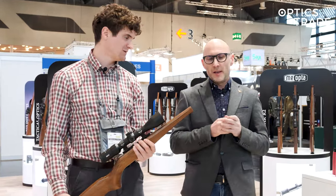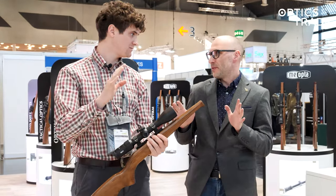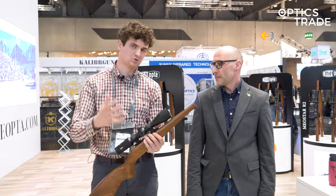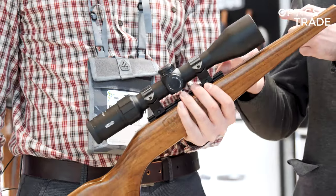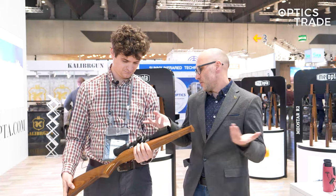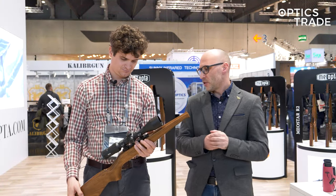It comes with the same magnification range. And also optically, from what we have seen for 450 euros, it's just amazing. For what we could tell here at the fair, it's almost impossible to judge it as in nature, but for what we're able to see here, it's really decent. The service will be in Czech Republic. The illumination is low light only, which is completely normal for a hunting scope of this type.